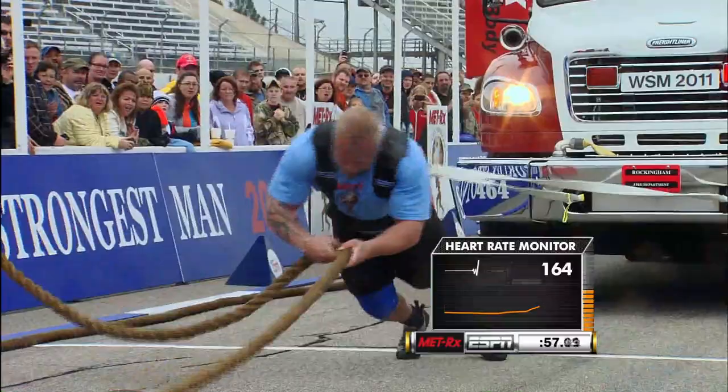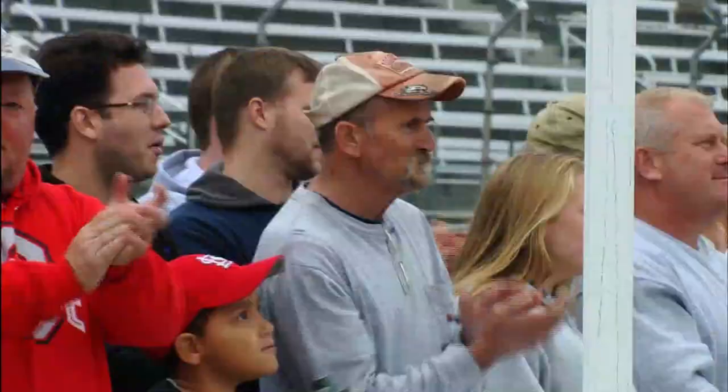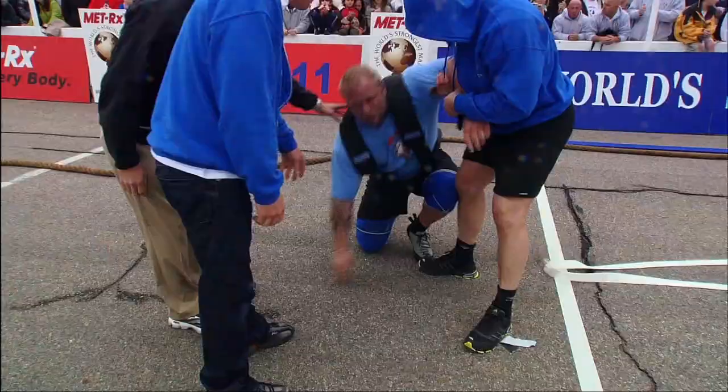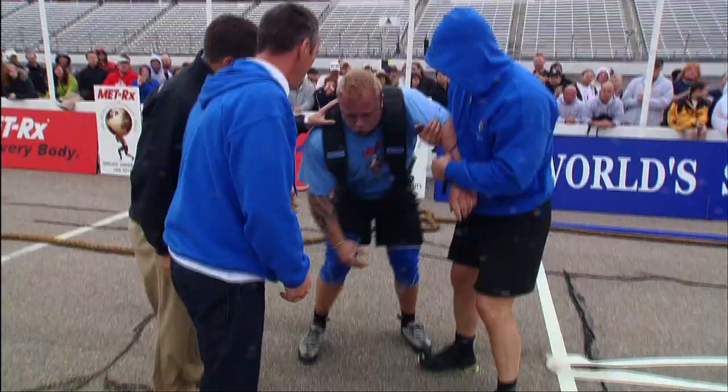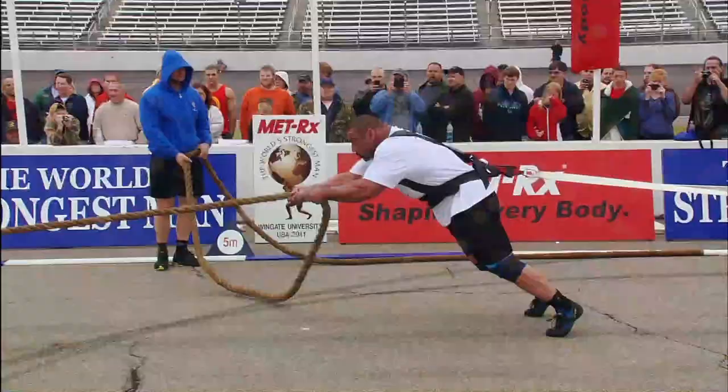You can see it in his face — Espen Auna is absolutely done. He will be credited with a distance of 18.35 meters and takes the lead. The collapse seemed to come all at once; commentators thought he might hang in there a bit longer and get closer to the finish line, but he stumbled and gave out suddenly.